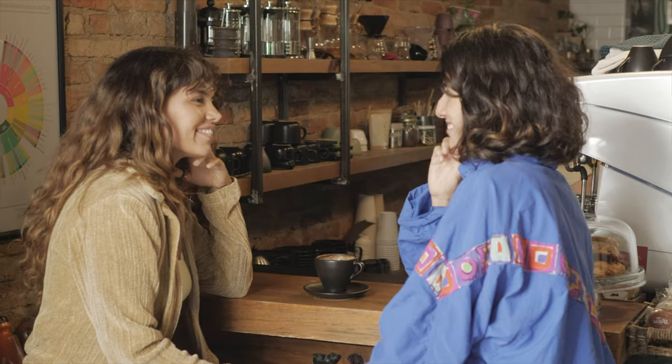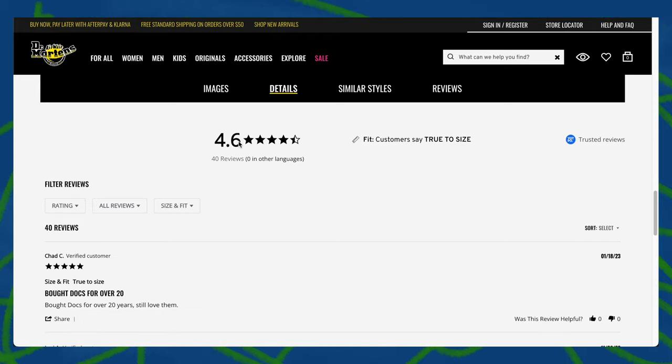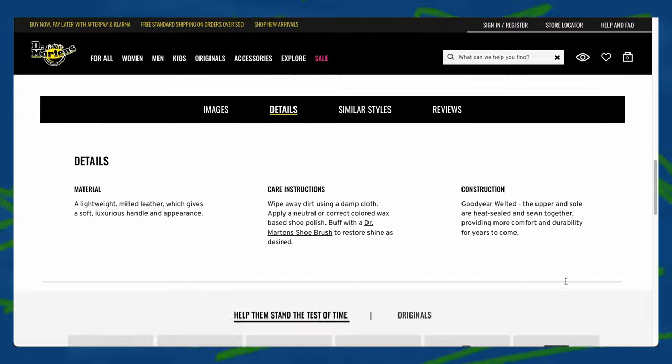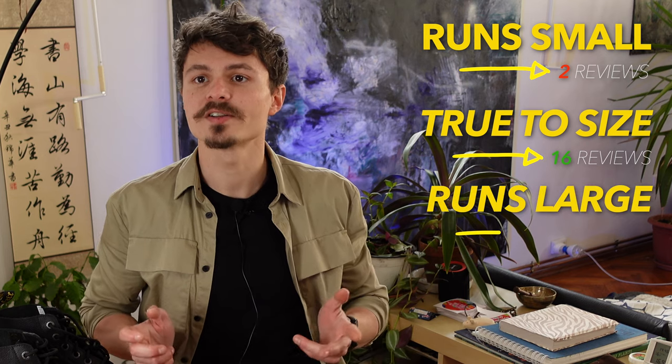Scrolling through the reviews on Dr. Martens' US website, these have a rating of 4.6 out of 5 stars with 40 reviews, from which only one review is a one-star. In the how-do-they-fit department, we found a discrepancy: the upper part of the product page reports customers say they run large, but scrolling down you find customers say they are true to size. We read the reviews and drew a line: run small is reported in 2 reviews, true to size in 16 reviews, and runs large in 10 reviews. So now you know — though the lack of half-number sizing doesn't make this choice easier. I would probably be safer going with true to size for this boot.